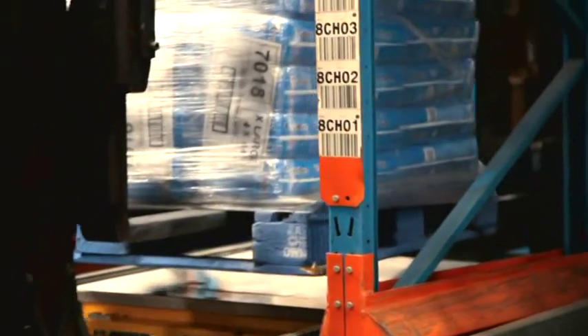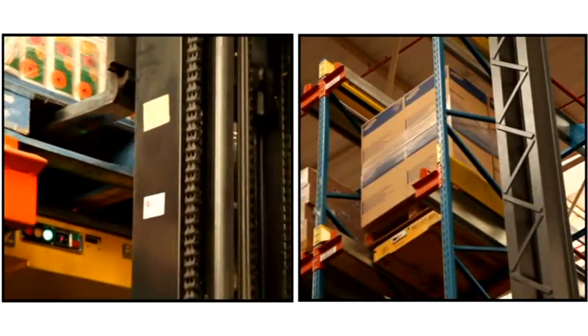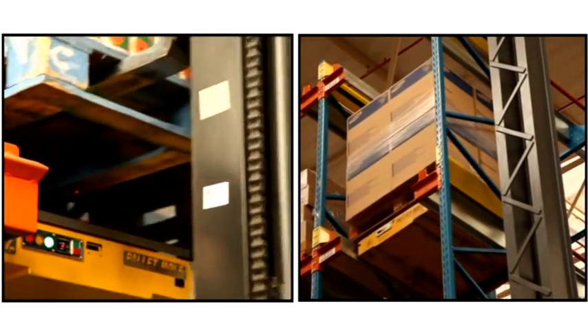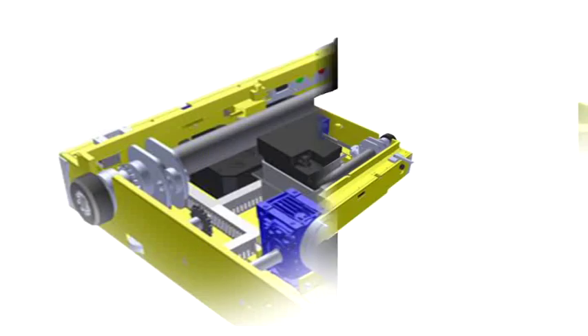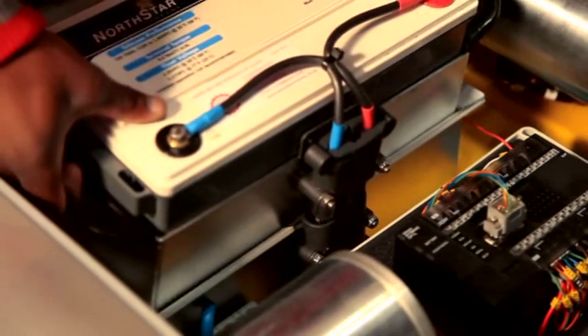The Pallet Mall can easily operate in FIFO or FILO environments, or even in a combination of the two. With all AC-driven technology, the Pallet Mall reduces maintenance cost while improving efficiency and reliability.